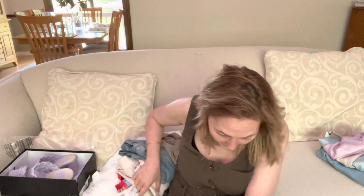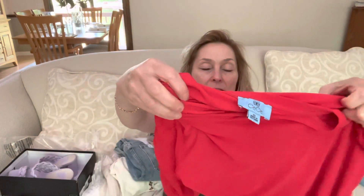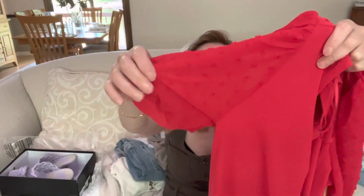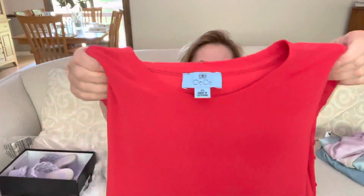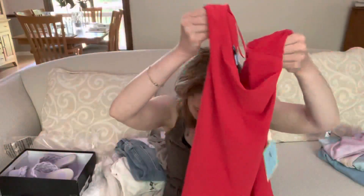Next item is the puff sleeve mixed media top by CC in red. It's a typical CC top — I got the same one last month in a different color. It has puff sleeves with Swiss dot fabric and a little banded cuff, a straight edge bottom, and it's 95% polyester, 5% spandex. This will be warm during the summer months — it is not breathable at all. So I'm probably not going to keep this. It's $49 and I just don't need something like this right now.